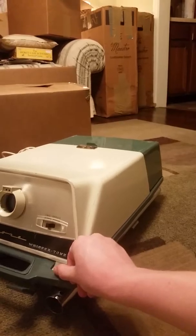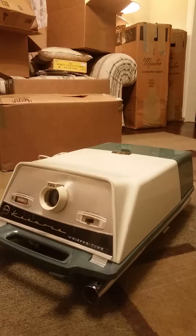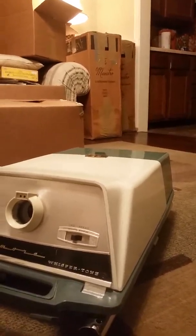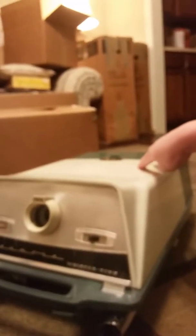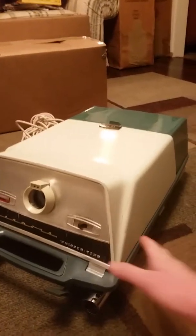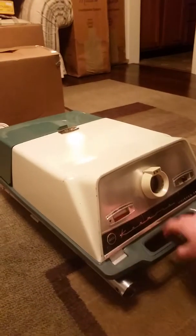I couldn't pick it up — I couldn't get down to Missouri, there wasn't enough time. I finally emailed him and said I'd give him a little extra money if he'd ship it, and thankfully he did. He did an excellent job with the shipping. And this is the 1962 Kenmore Whispertone Model 90.